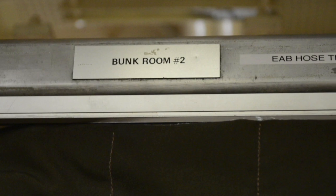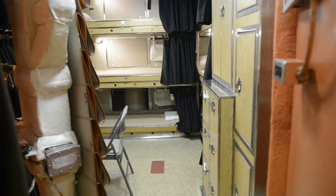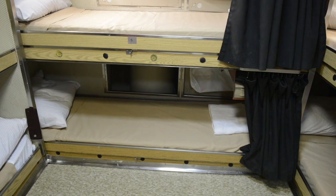The bunk room is the living quarters for the crew. This is where we spend our time sleeping and getting ready for watch. Typically, it's nine guys to a space, and in that space, it's usually always dark due to the fact that somebody is always sleeping. So you have to get ready in the dark — get undressed, get dressed, get all your shower supplies. Everything has to usually be done in the dark.